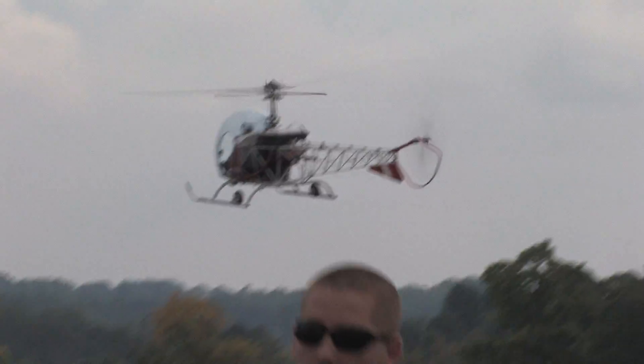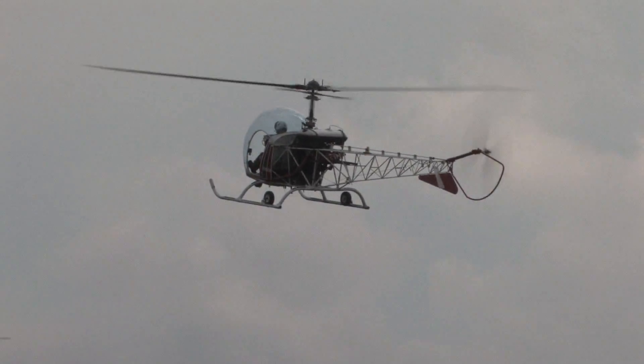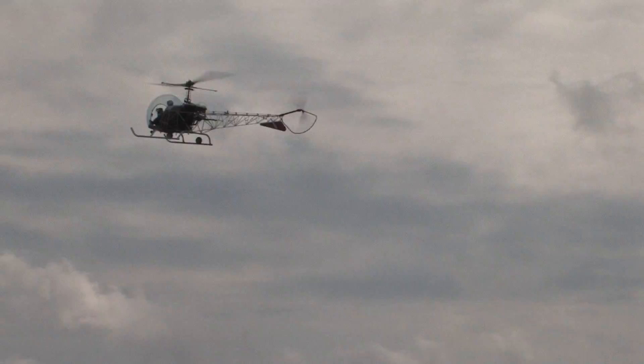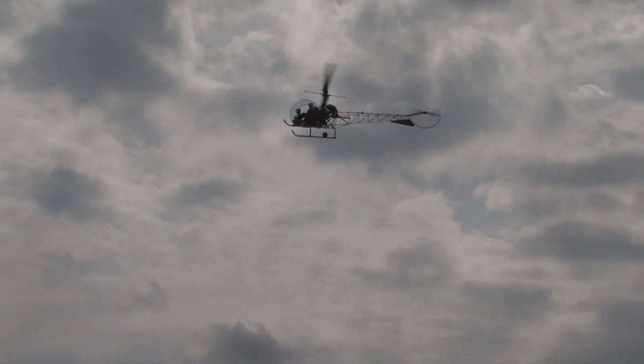The helicopter has been used by the Korean Air Force and the U.S. Air Force.